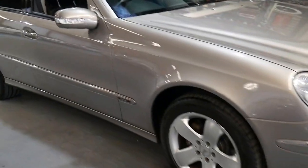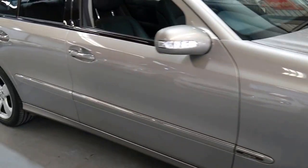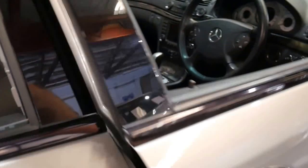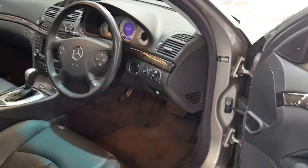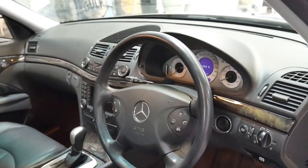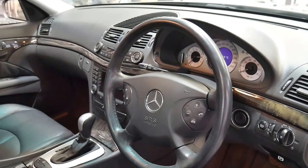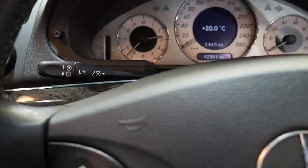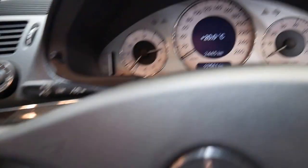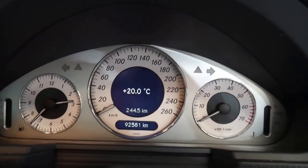This 2003 Mercedes E500 is absolutely beautiful. It's cubanite in colour with black leather interior and being an early 2003 model, it's got the 5-litre V8 with the 5-speed automatic transmission. It's done just 92,000 kilometres since brand new and it's in incredible condition. I am going to show you the logbook because I think it really needs to be seen to be appreciated. I have driven the car and it drives perfectly — it's done exactly 92,581 kilometres.